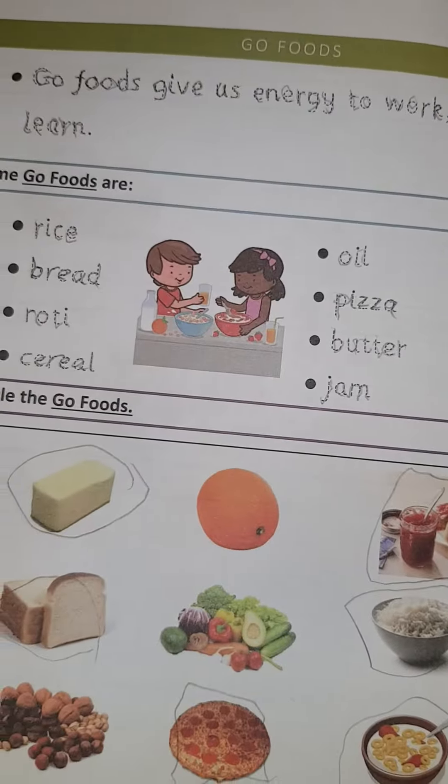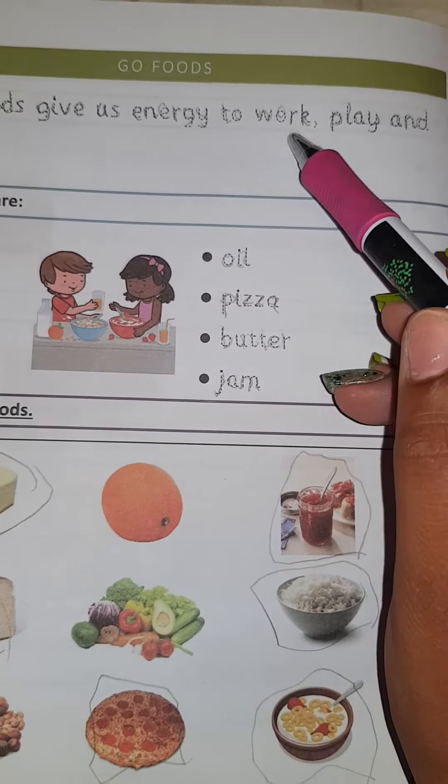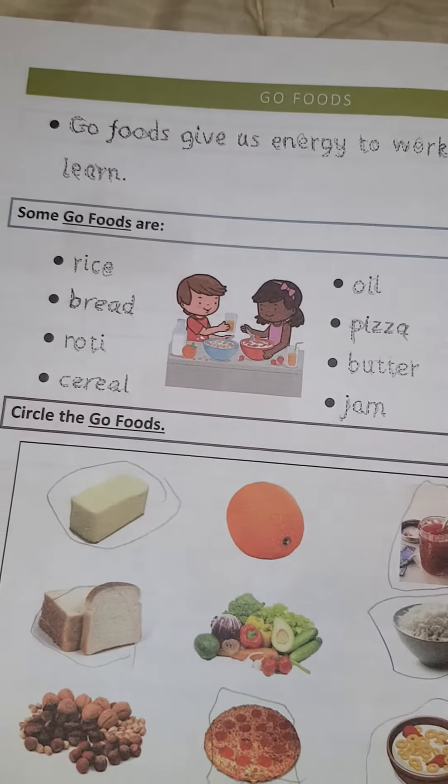So here we have go foods. Go foods give us energy to go, work, play, and learn.